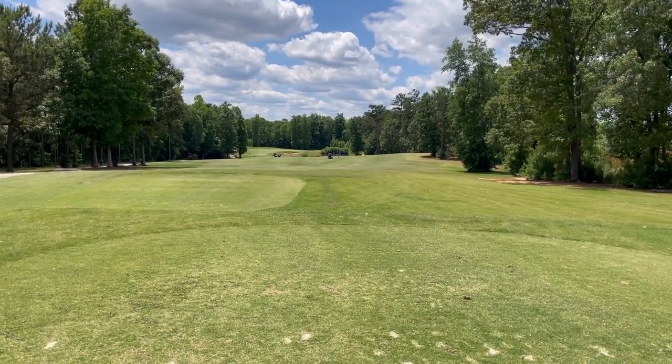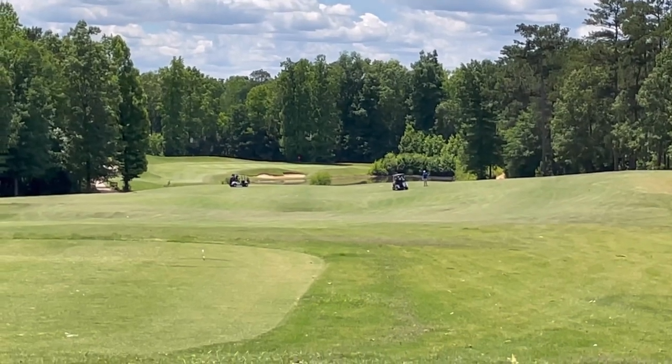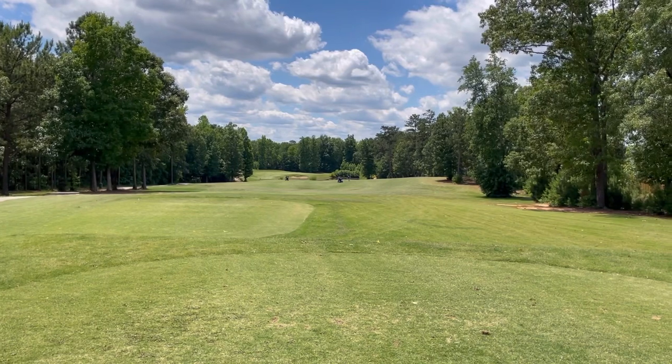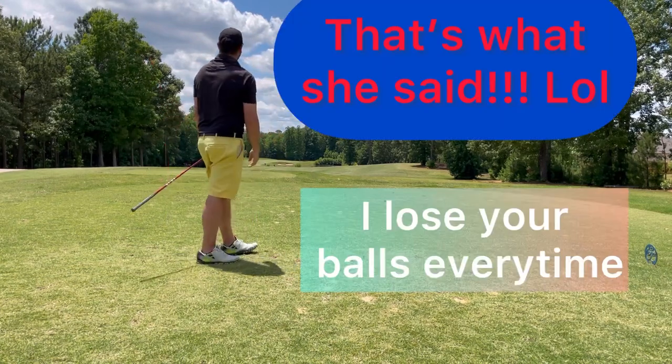Okay, here we are — hole number 11, 377 yards. See the water right there in front of the green. We're going to try to lay up short of that. Away we go. In between our tee shot and our next shot at 11, I gotta do my shoutout — I've got my mango White Claw, compliments of our dog getaway. Love you guys. Here we go.